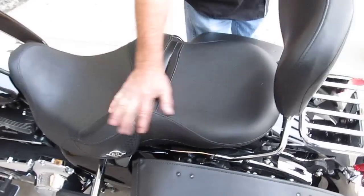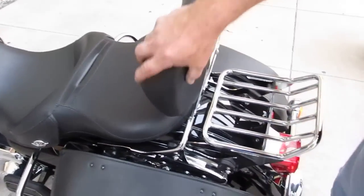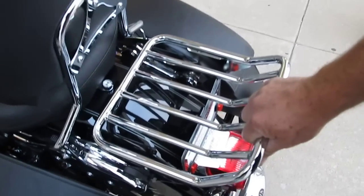This looks like a sundowner seat — very, very comfortable seat. It's got a detachable passenger backrest and detachable luggage rack.